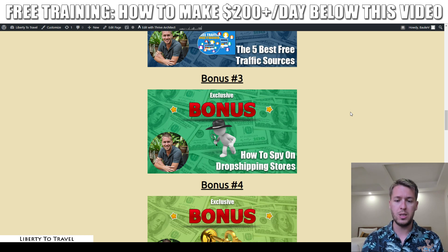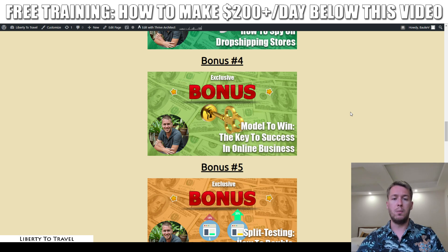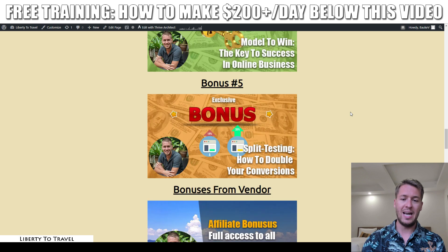Bonus number three is how to spy on dropshipping stores. In Trendycom you can already spy on Shopify dropshipping stores, but in this bonus I show you another method to spy on a different type of dropshipping store and get even more information from what other people are doing. Bonus number four is my course called Model to Win — the key to success in online business — where I show you how to use competitor information to model your own business, focusing on the important elements that will make your store convert better.